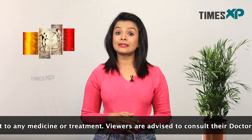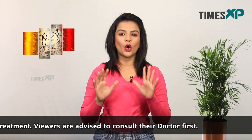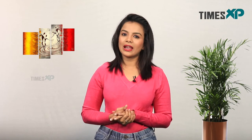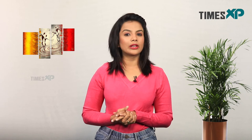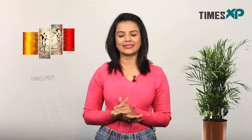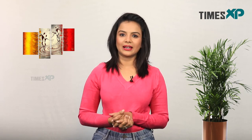So these were some of the amazing health benefits of gulkand or rose petal jam that we perhaps do not talk about. It can help you with stuff like thyroid, PCOD, and other major problems too. If you like this video, hit the like button and use gulkand — let us know how you felt about it in the comments below. Subscribe to Times XP for more such amazing videos. This is Purnima Pandey signing out.